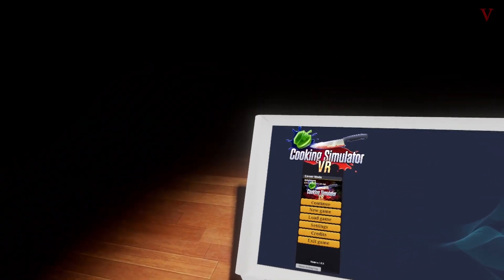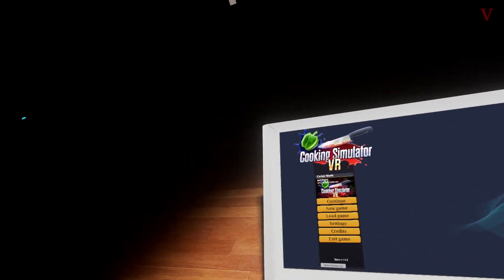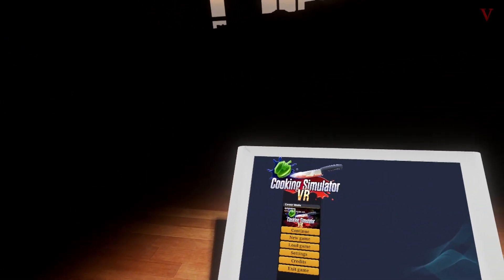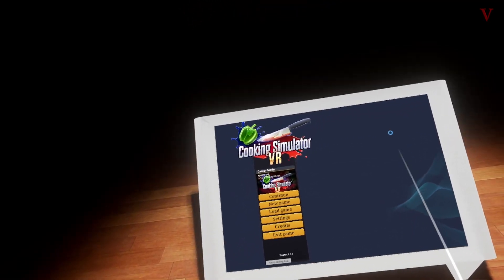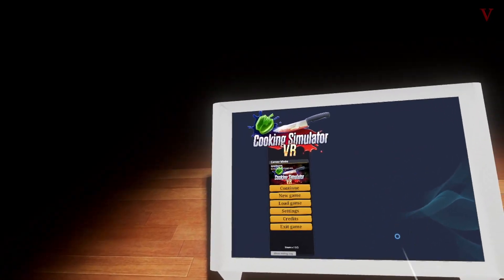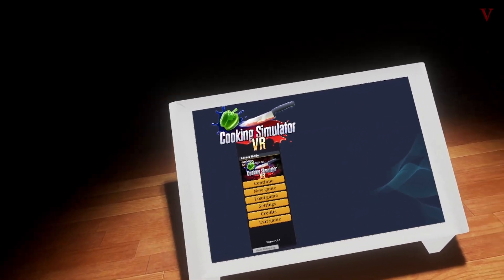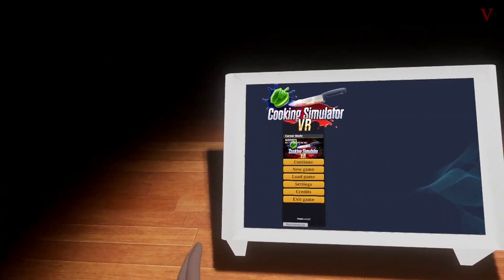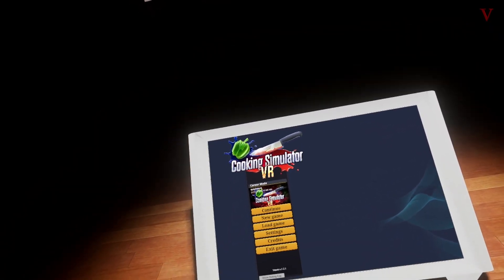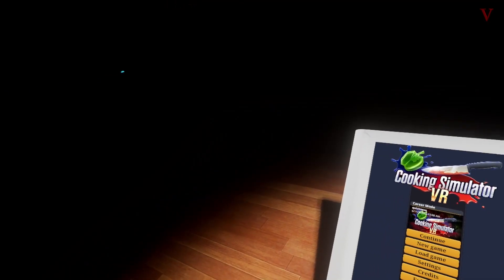Yesterday kind of went easy on us. There were only five active orders and we never had more than two at any given time. We painted the walls green and got to do the pumpkin recipe as well. We picked up a couple of extras just to spice things up.